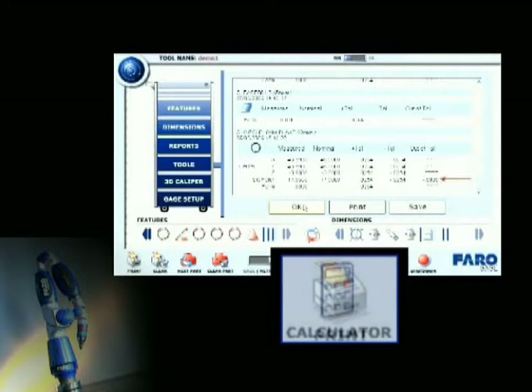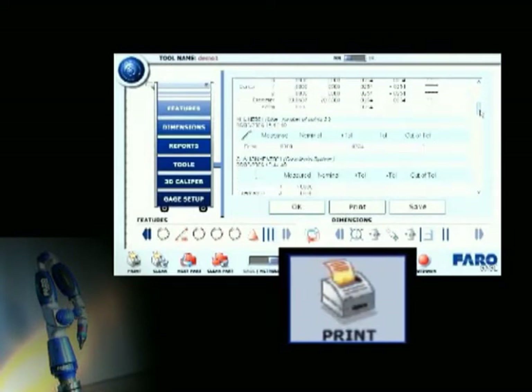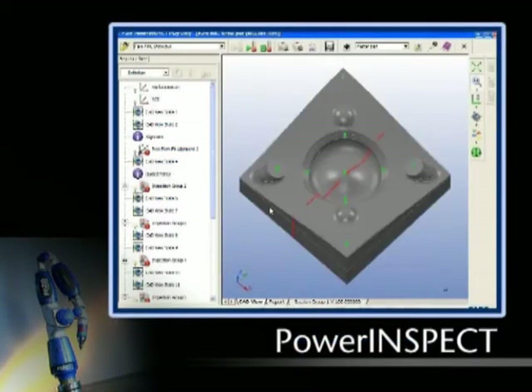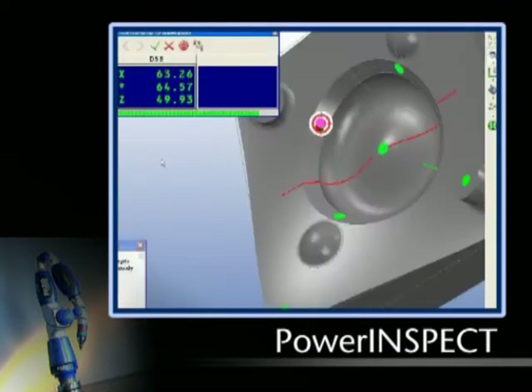Automated reporting provides instant documentation of your inspection work. Results can be saved or printed at any time. Even CAD-to-part analysis can be performed easily when combined with the PowerInspect software solution.